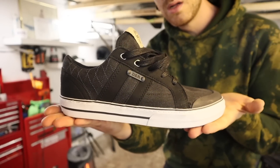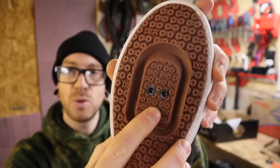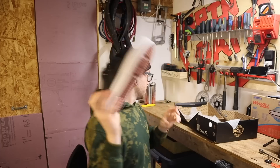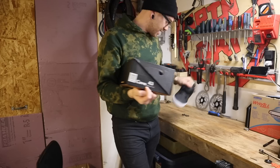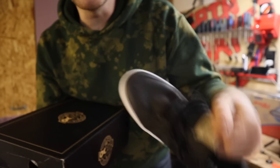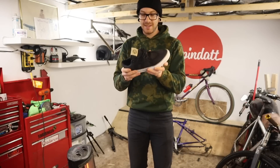So this shoe here — this is the Cove, two-bolt Shimano mountain bike cleat compatible. This is kind of what I've been looking for; it's always existed. The price — anyway, it's the Cove in size 43. They call this color midnight black but it's more of a navy blue.